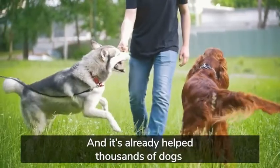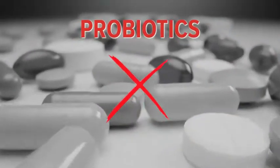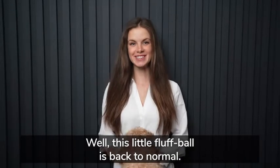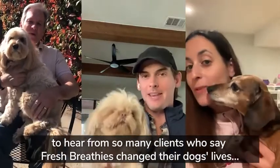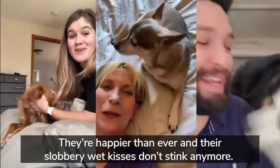We've developed this new formulation to target the root cause of bad breath: digestive dysfunction. Every dog was jumping, running, and playing like they were a little puppy again. Their tails were wagging, and they slobbered on our faces with wet, smell-free kisses. So without further ado, I'd like to introduce Pup Labs' flagship formula, Fresh Breathies. It's a simple daily chew packed with dog superfoods, and it's already helped thousands of dogs reclaim their health and eliminate bad doggy breath.